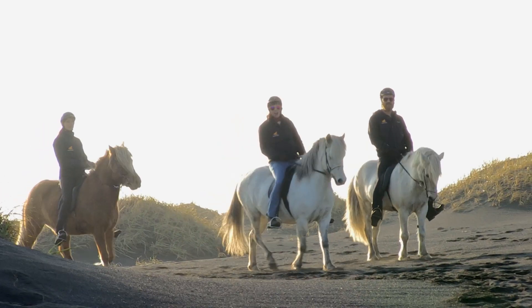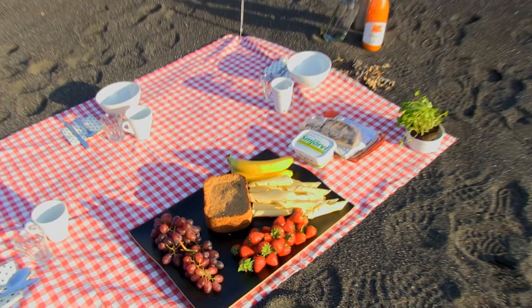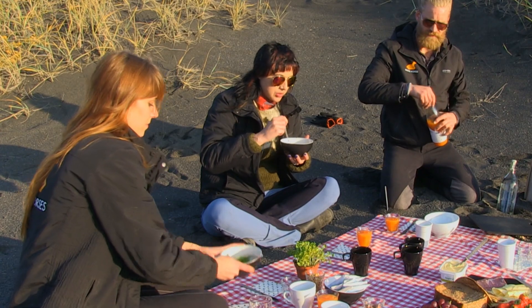In the middle of nowhere, the Viking Horses team surprised us with a picnic of homemade parsnip soup, sandwiches, fruit, and hot chocolate. I could get used to this. Mmm, so good with the coriander.